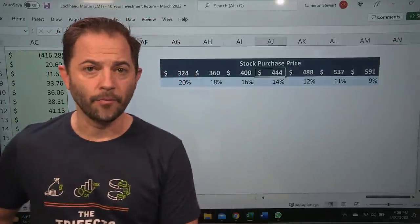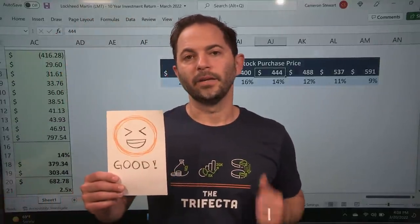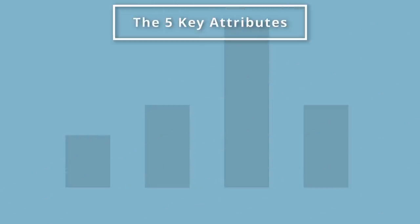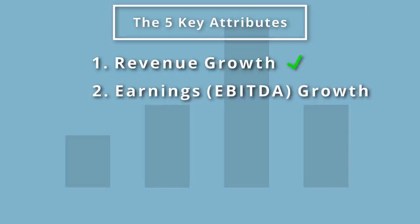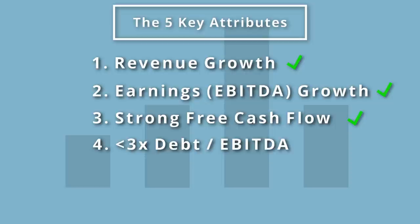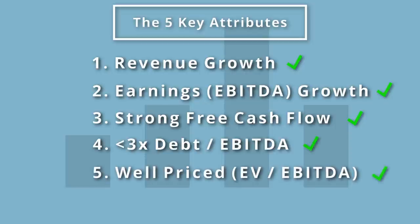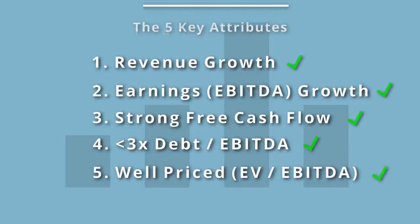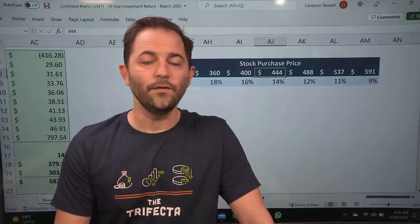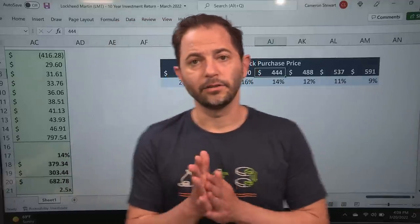I'm going to give Lockheed a good rating. Reviewing the five key factors: Number one — top-line revenue growth: yes, it's growing. Number two — earnings growth: EBITDA is growing. Number three — strong free cash flow: absolutely, very strong. Number four — low debt: yes. Number five — well-priced: yes, given the estimated 14% IRR, which is a market-beating return. It's something I would hold in my portfolio.